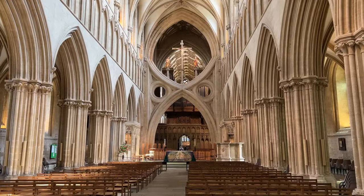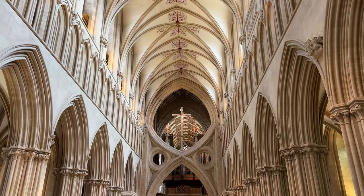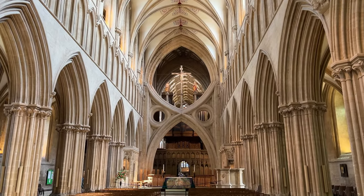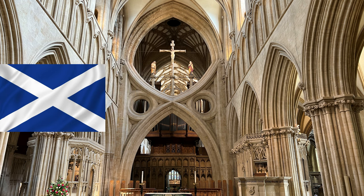The great strainer arches were inserted because they were going to complete the tower and it needed support. To my mind, because the cathedral is dedicated to St Andrew — who was crucified on a Saltire cross — that almost forms a Saltire cross: the scissor arch. It's similar to the flag of Scotland.